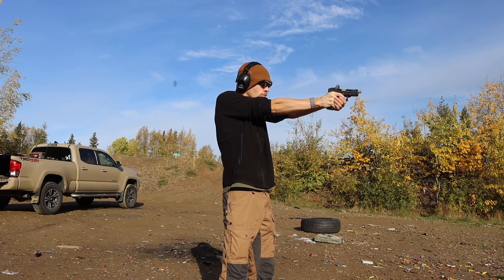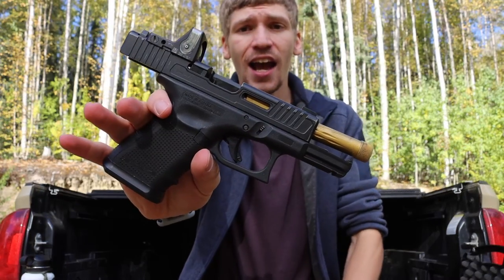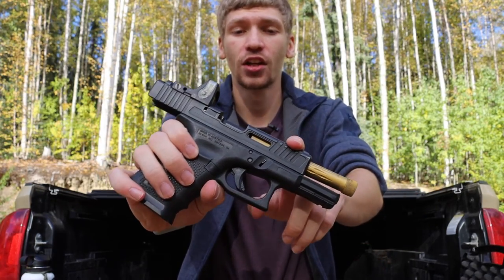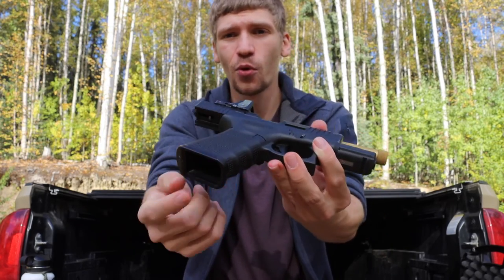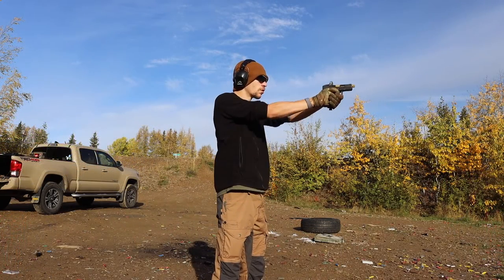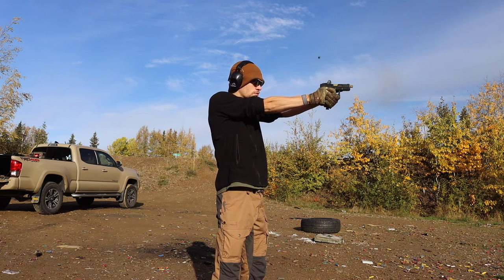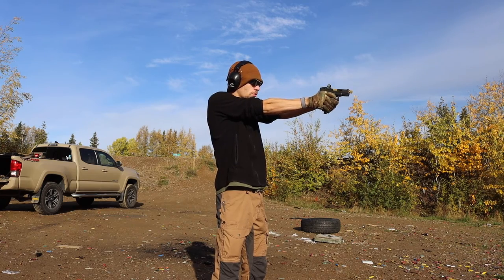Starting off with my current go-to EDC handgun: this is a custom Gen 4 Glock 19. It has a Faxon barrel, a Boogeyman Custom slide, a Trijicon RMR on it, and an Agency Arms flared magwell for speedy reloads. I'm going to further customize it with an extended slide release and suppressor-height sights, so it's not completely finished.